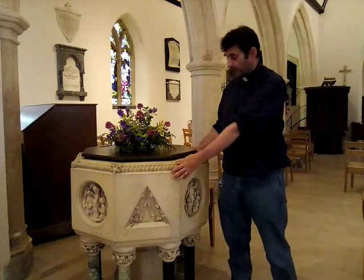And the font is the first thing we see for a good reason. It's always right next to the door of the church. And the reason for that is that when we christen people, what we're doing is we're welcoming them into the church. It's the beginning of their journey of faith.